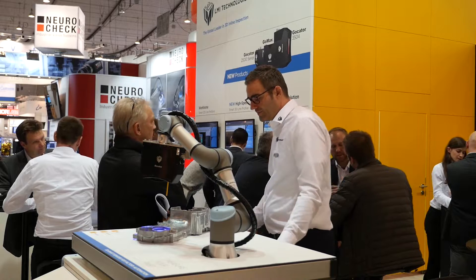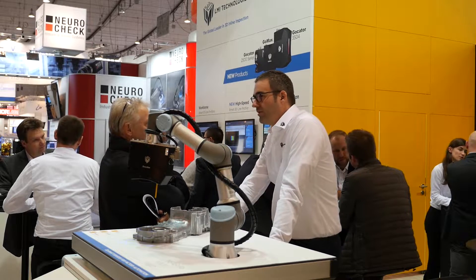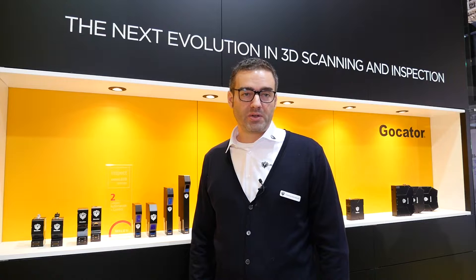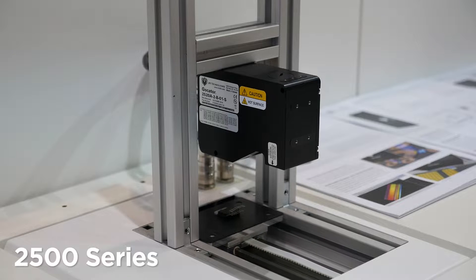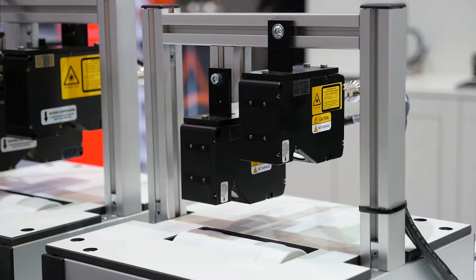My name is Christian Benderoth, Regional Development Manager with LMI Technologies. So this year at the Vision Show in Stuttgart, we are presenting three new products. The GoCator 3504, that is a snapshot sensor that comes with the world's highest resolution in stereo vision snapshot sensors. Then there is the LaserNine Profiler 25 Series, that's new this year, and especially with these sensors is the very high speed.